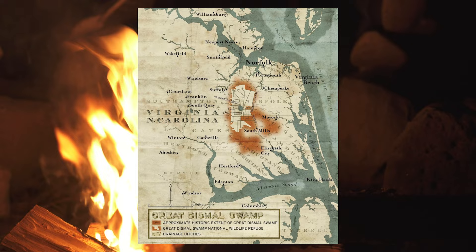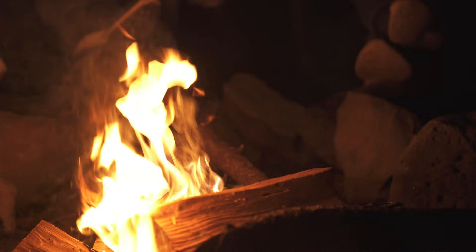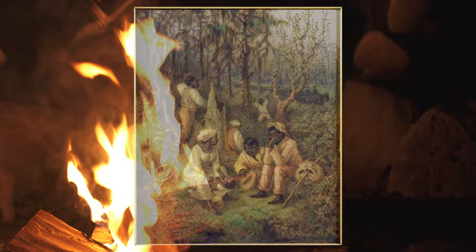The Great Dismal Swamp is an area that used to cover over a million acres in Virginia and North Carolina, but now only spans 112,000 acres. This region has hosted many important communities over the years for both Native and African Americans.